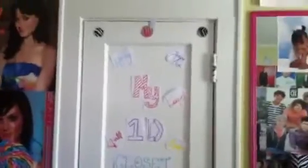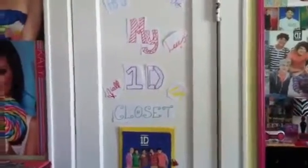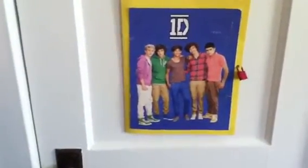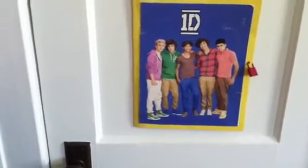This is the front of the door, and it says my 1D closet, and it says Harry, Zayn, Louie, Niall, and Liam. And then right here I have my 1D folder, and nothing's inside of it right now, but when I put stuff in it, it's going to have like craft ideas, maybe some 1D posters that I might put up — just a whole bunch of One Direction stuff. And it does have a lock on it, so like you can't get in it, it's top secret. I just wanted to put that on there so it doesn't swing open, because it is taped on.